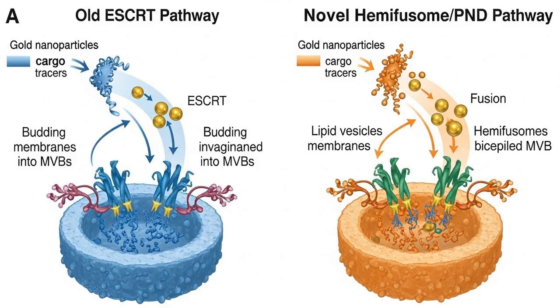This is where the discovery goes from cool to revolutionary. For decades, cell biologists had a pretty solid theory about how cells clean up their own waste. The process involves creating something called a multivesicular body, or MVB. Think of an MVB as a cellular garbage bag that gets filled with smaller bubbles containing trash, like damaged proteins. This garbage bag is then sent to the lysosome — the cell's incinerator — for destruction. This cleanup process is vital. For years, the textbook explanation was that MVBs were formed by a complex protein machine called ESCRT. The ESCRT machinery would grab the trash, bend the membrane of a larger vesicle inward, and pinch off the little trash-filled bubbles inside — a well-established protein-driven process.